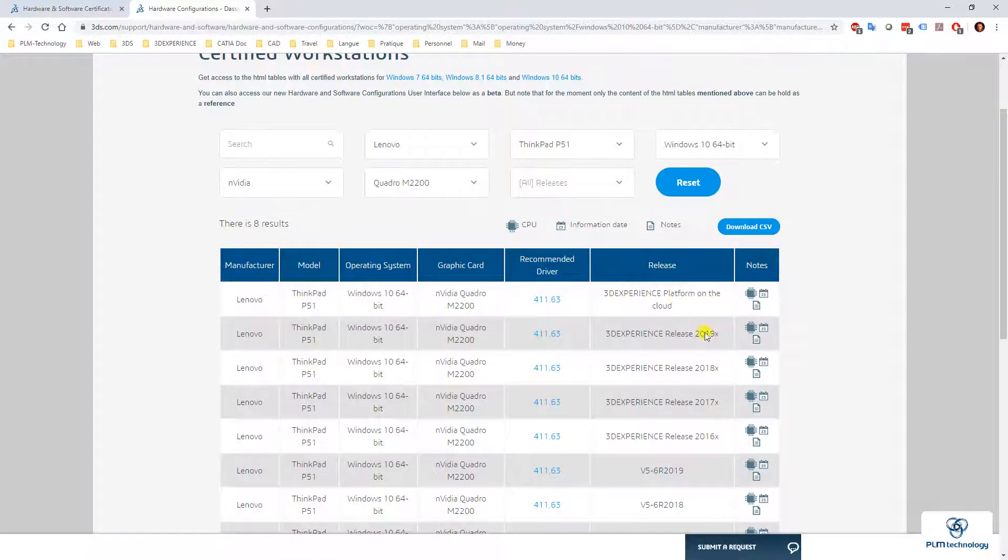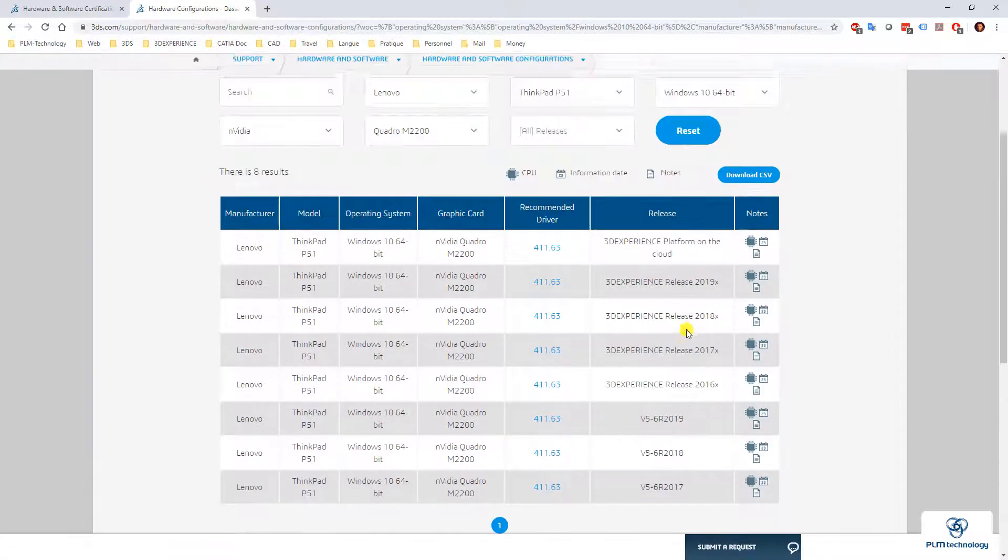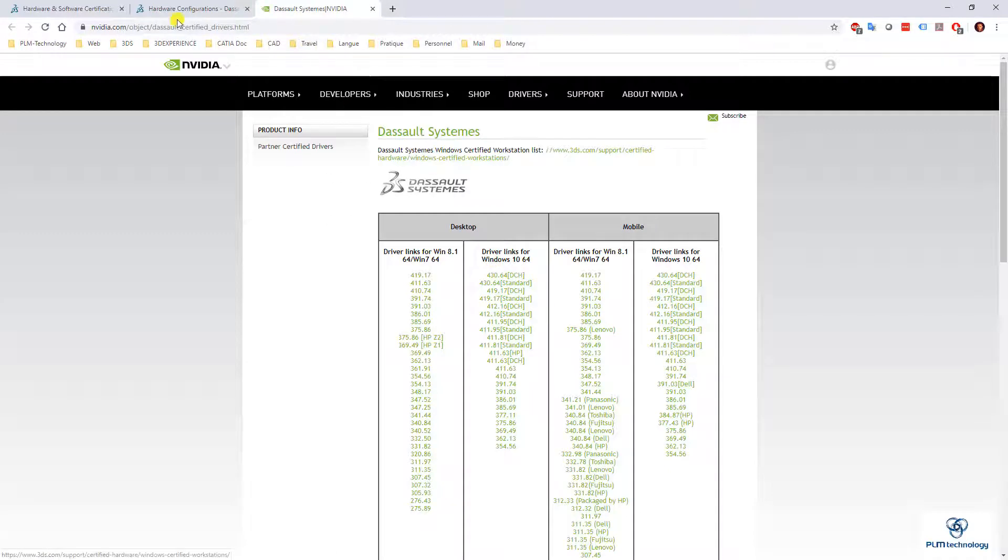Here you can see the different releases of 3DEXPERIENCE or CATIA V5. I know that I'm working on the last one, the cloud. The driver recommended for this computer is 411.63. If I click here, I go straight to the NVIDIA website where I can download the correct driver for my computer.